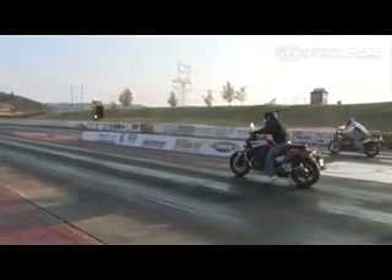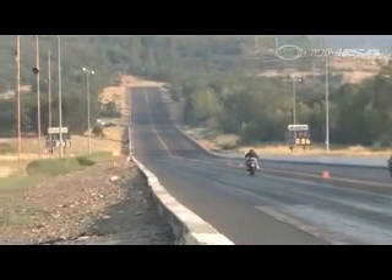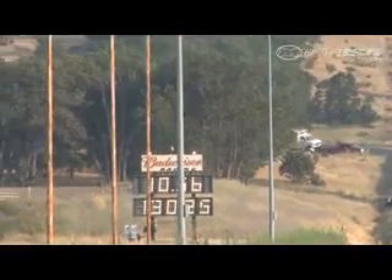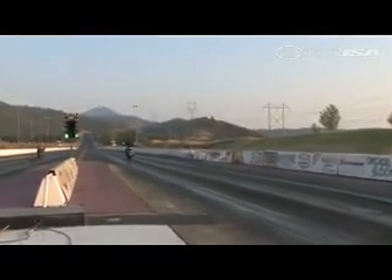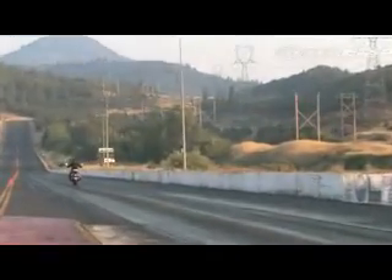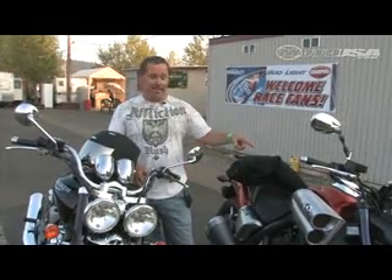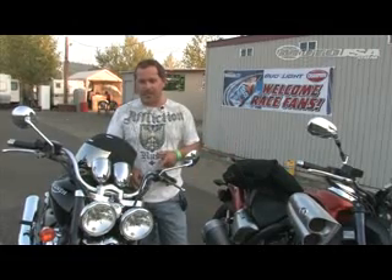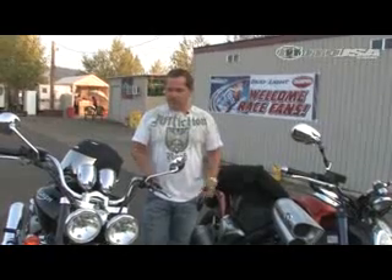My best run is a 10.5 at 130 miles an hour. We only got three passes in the test and tune, so it probably could have been better, but that's what I did — 10.5. On the Rocket, I took until my third run to get an 11.9, and it really took a lot of clutch work just to get it out of the hole to pull that off. So no matter which one you pick, you're going to have a seriously fast bike and you're going to have your hands full. Take that to the drag strip, spend a little time dialing it in, and I guarantee you're going to be in the nines. This one you'll probably be lucky to get into the mid-10s.